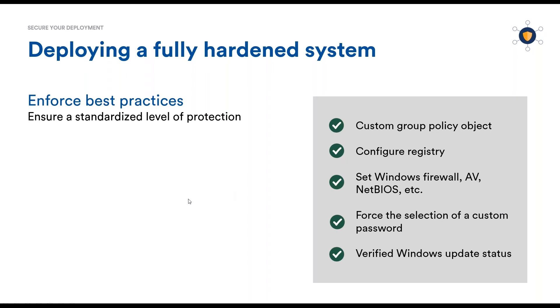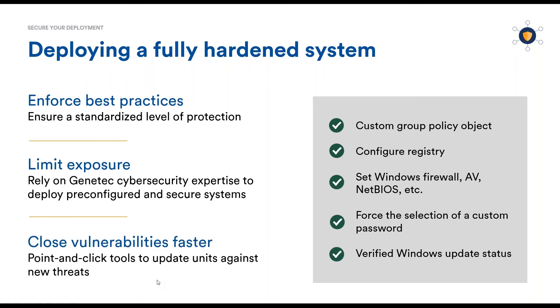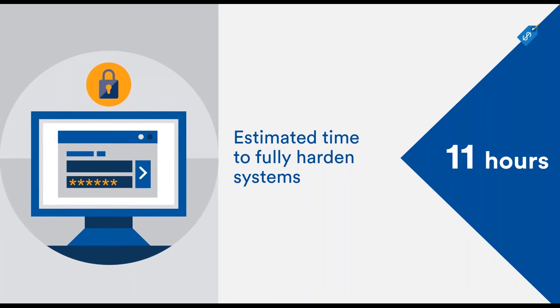It also helps closing vulnerabilities faster. Hardening something can be a daunting task when systems are complex. Therefore, manufacturers typically publish hardening guides and tools explaining how to do this. For the StreamVault line, for example, we estimate 11 hours as the time it would take someone to configure and test the StreamVault the way Genetec does it. So a lot of time is saved by the customer, having it hardened right out of the box.